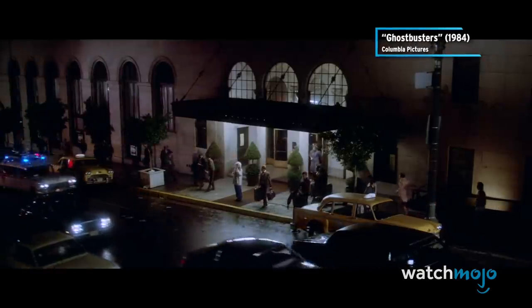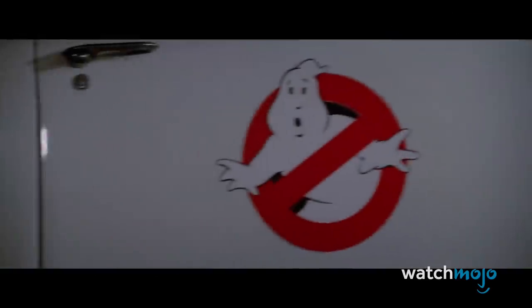Does anyone else love the irony of a hearse being used to drive around people who capture ghosts?